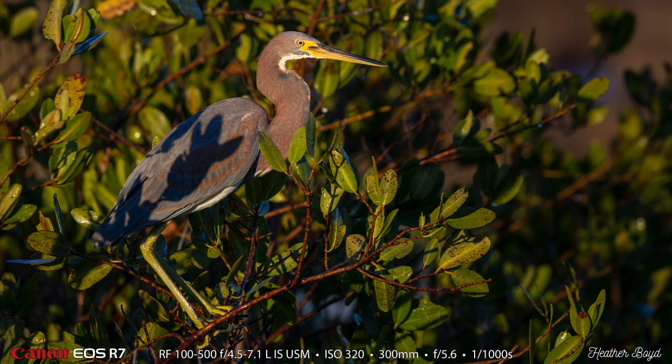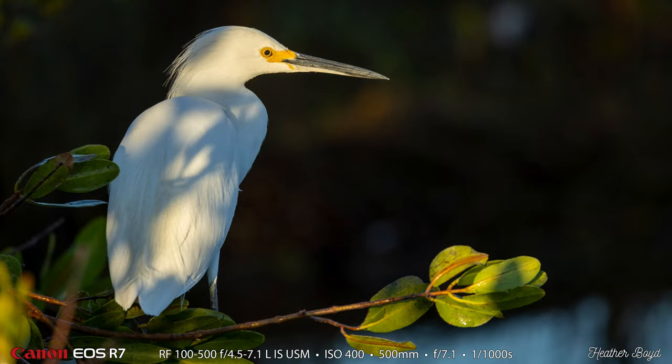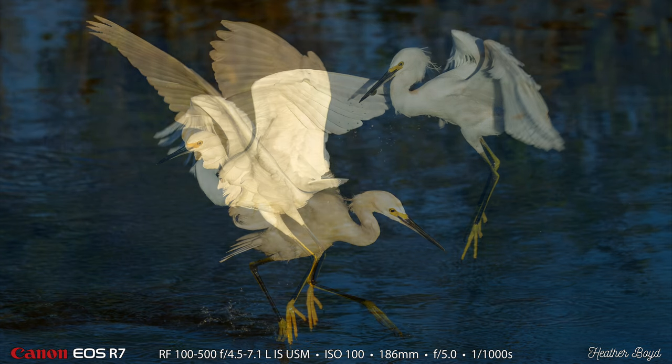I believe this is that same slightly sub-adult tri-colored heron, with just beautiful golden hour light on this bird. And here is another beautiful snowy egret. I think the snowy egret may be my favorite of all the wading birds right now. Here's another snowy egret shot that Heather got — two in the same shot. The one in the front doesn't have a fish, but the one in the back does have a fish in its beak, so it had a successful fishing attempt.